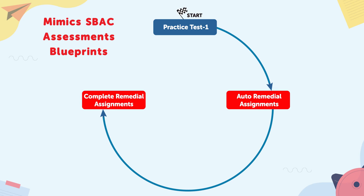Step three: educators use the proficiency plan to remediate the proficiency gaps with targeted standard-based remedial practice available through digital workbooks. Step four: students now attempt the second online practice test. Step five: Step Up generates another individualized study plan by identifying topics that require additional practice.